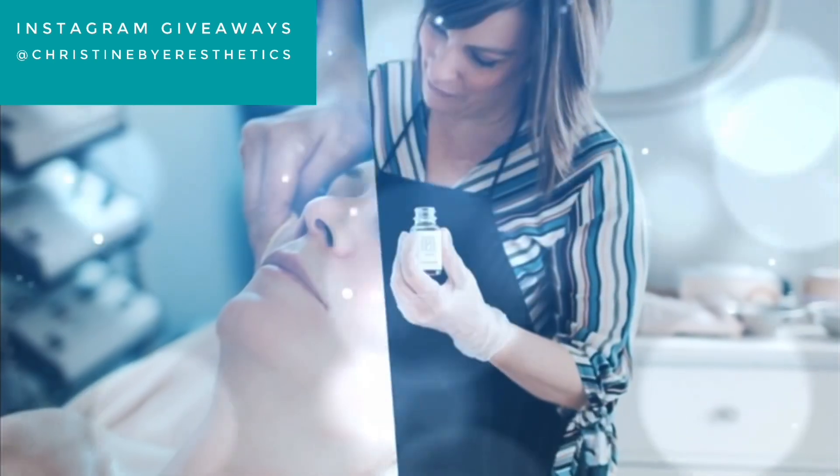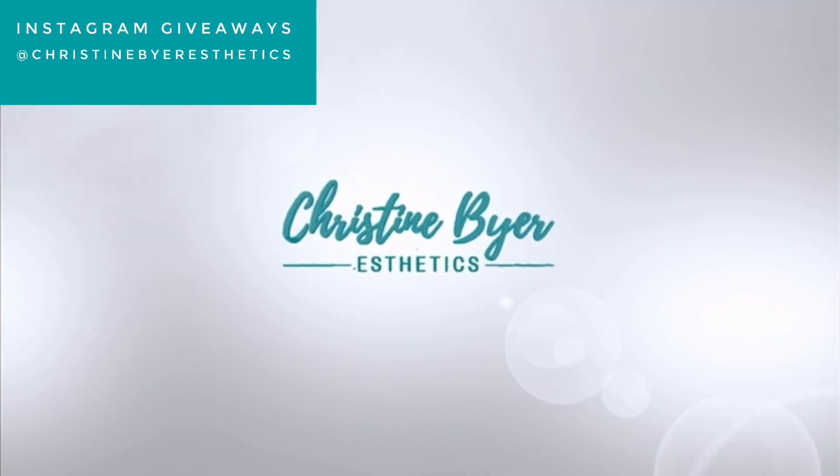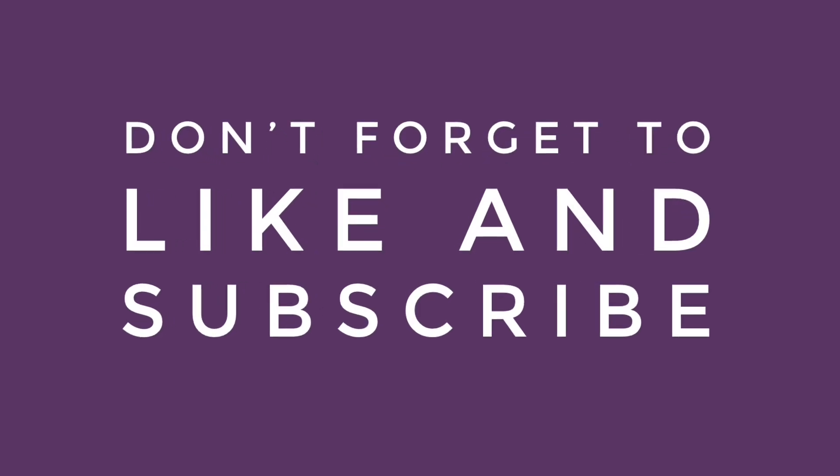We asked you: what are your skincare concerns, what's your biggest problem? Welcome back — Christine Byer here, licensed esthetician for 21 years. This channel is about your skincare journey. It's never one thing that makes your skin look better; it's a combination of things because we're all different and we all have different needs, so I was asking about those.